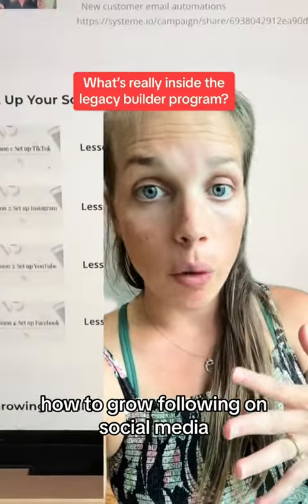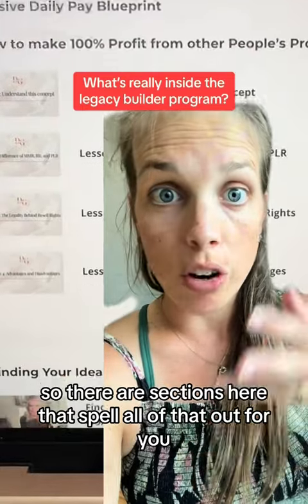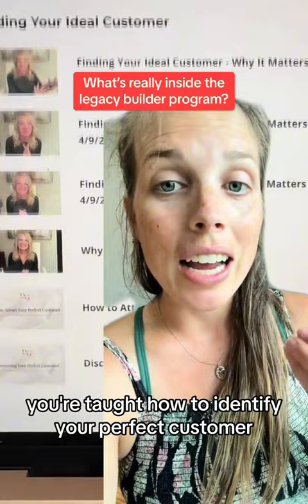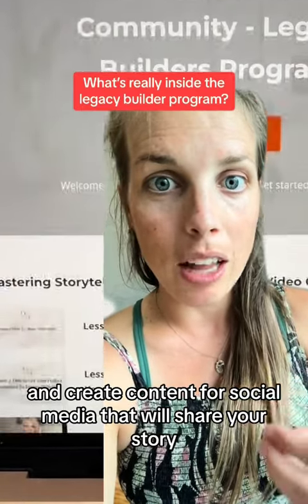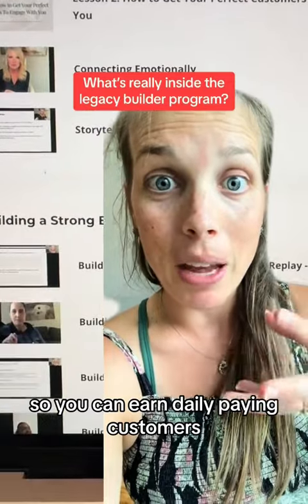How to grow a following on social media. It took me forever to understand what actually is MRR, so there are sections here that spell all of that out for you. You're taught how to identify your perfect customer, attract your perfect customer, and create content for social media that will share your story and build a brand identity so you can earn daily paying customers.